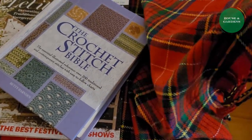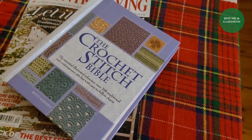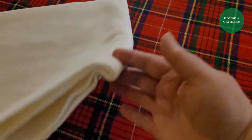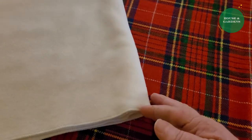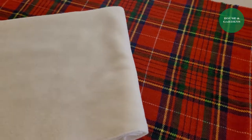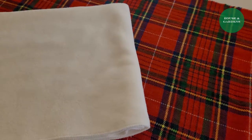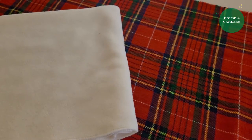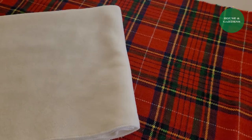This is another example — a white flannel scarf — and it's perfect for any table. As you all know, scarves come in so many different colors, patterns, and designs. And how nice would it be to just make your own by crocheting or knitting?